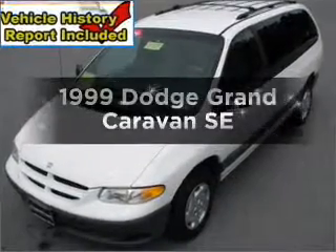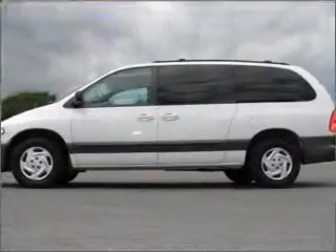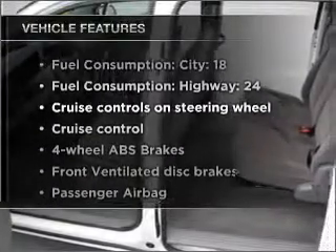If you're looking for an automobile with great attributes, look no further. With a reliable six-cylinder engine that responds smoothly to its automatic transmission, the anti-lock braking system will help deliver you safely to your destination. Plus, enjoy these notable features that are included in this vehicle.